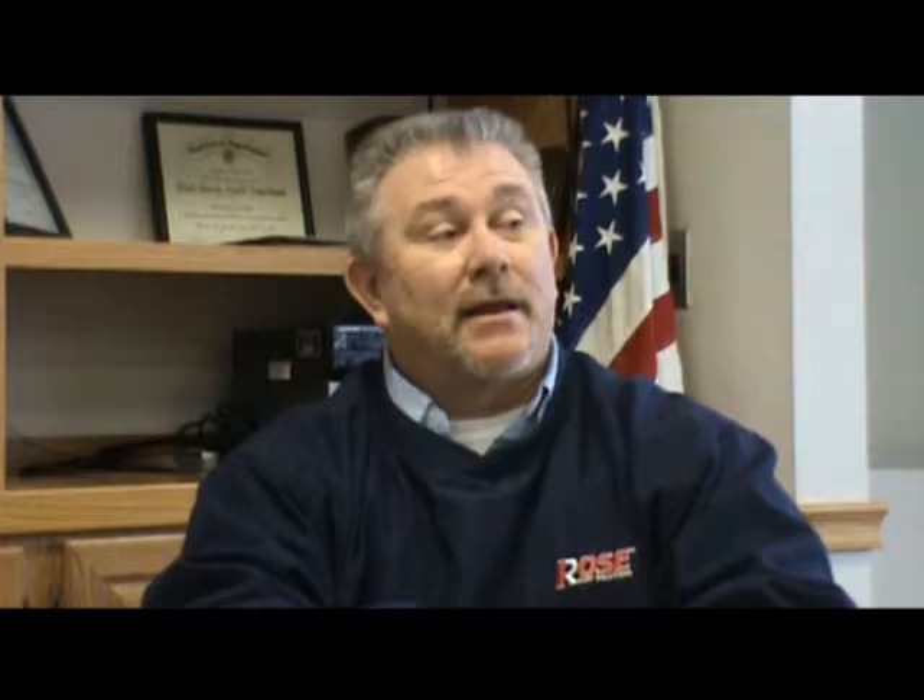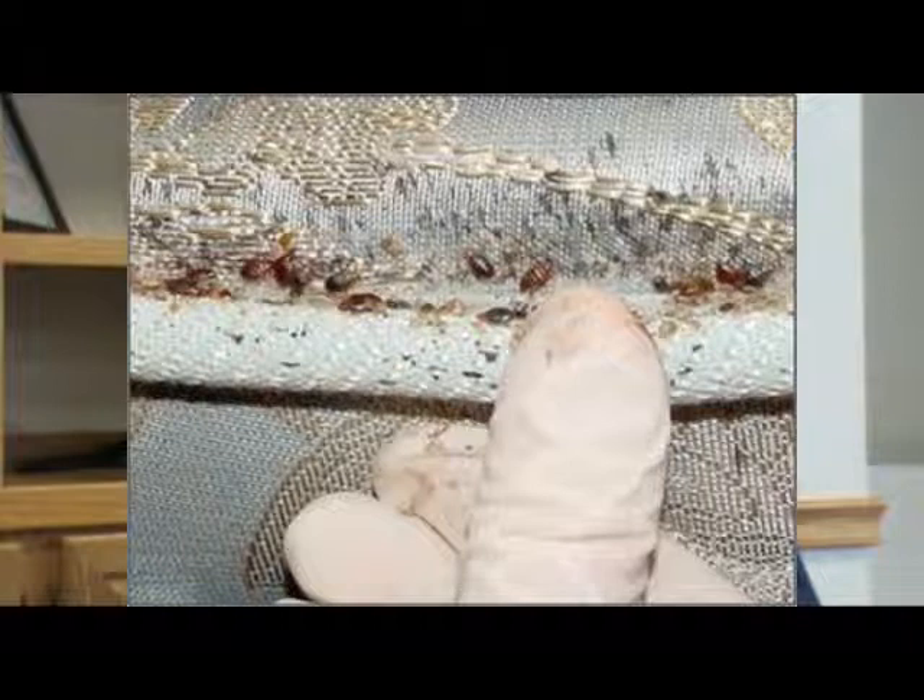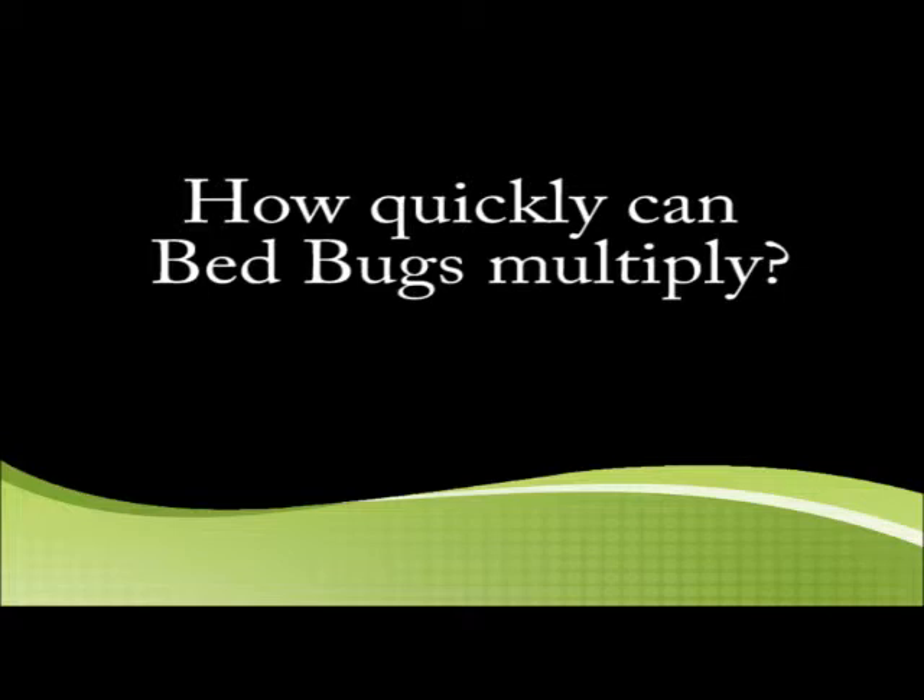How often do bed bugs reproduce? Once she's fertilized, a female can lay maybe 4 or 5 eggs a day, and she'll do that for maybe 4 weeks. Then she'll have to mate again. Where do bed bugs lay their eggs? Bed bugs will lay their eggs usually where they're resting — in the seams, cracks and crevices, tufts, bed frames, underneath the bed frames, in the box springs, that kind of thing.